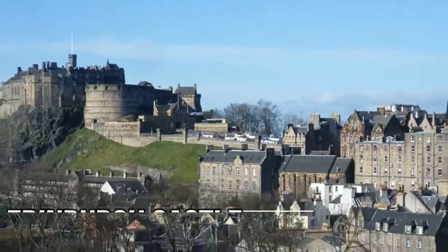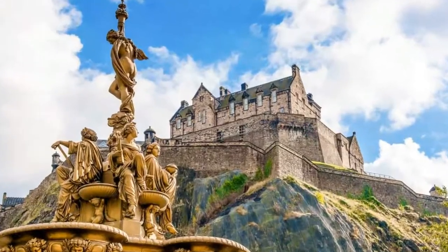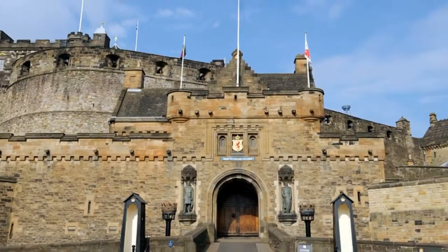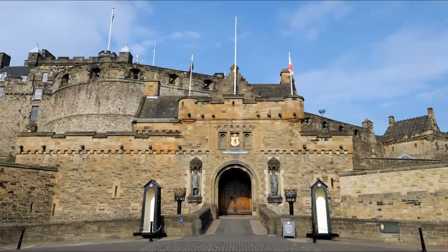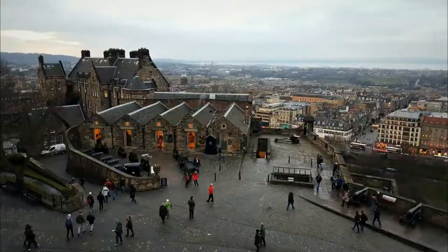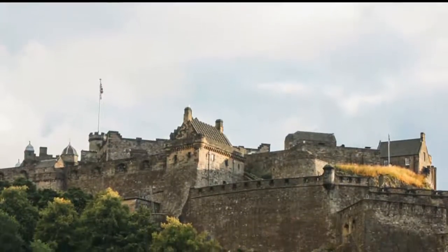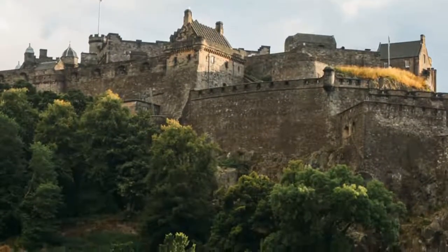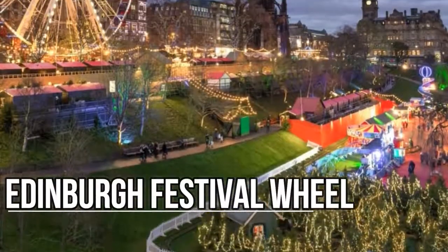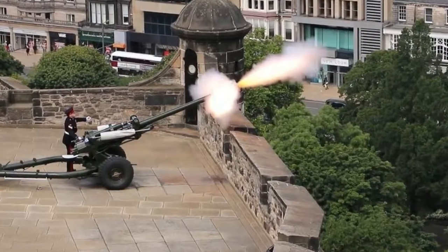Edinburgh Castle. A massive stone fortress perched above the city on Castle Rock, Edinburgh Castle is a must-see destination for anyone visiting Edinburgh. You can purchase a ticket and wander the castle on your own, or hire an audio tour which tells the history of the castle as you explore. Even if history isn't your thing, this spot still provides amazing views of the city.